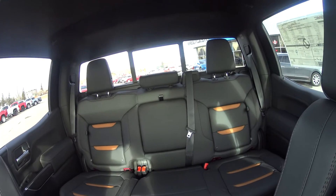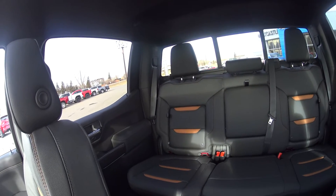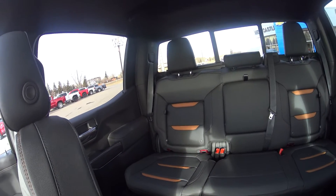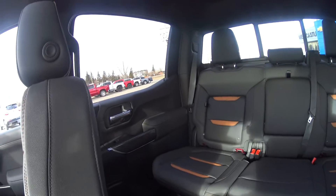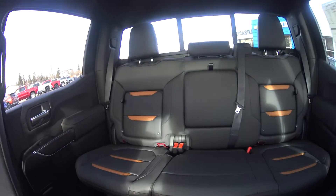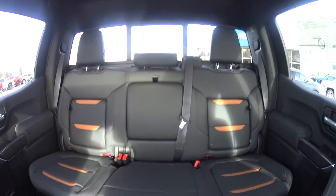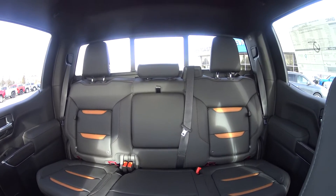In the back seat there's generous space for even larger adults. Rear passengers are treated to the same luxuries as the front — full leather, nice headrests, great armrests with the same door inserts, and a fold-down center armrest that doubles as a cup holder.